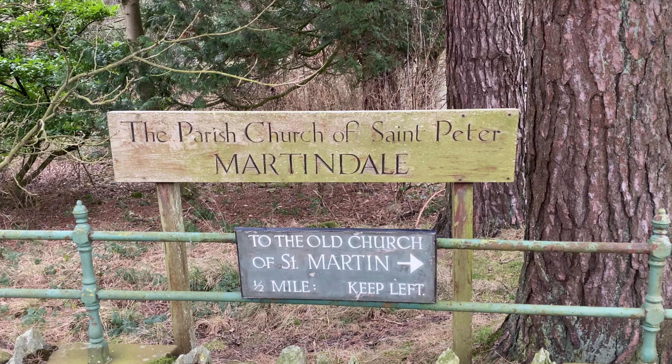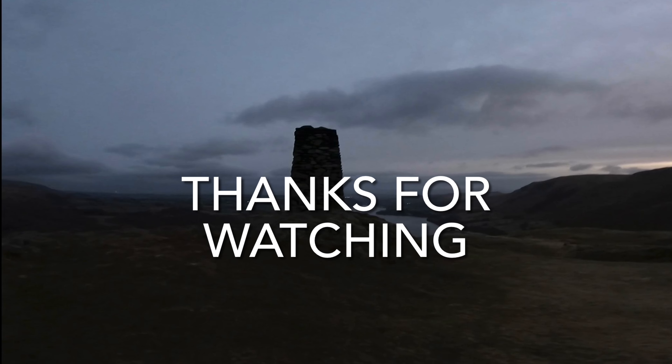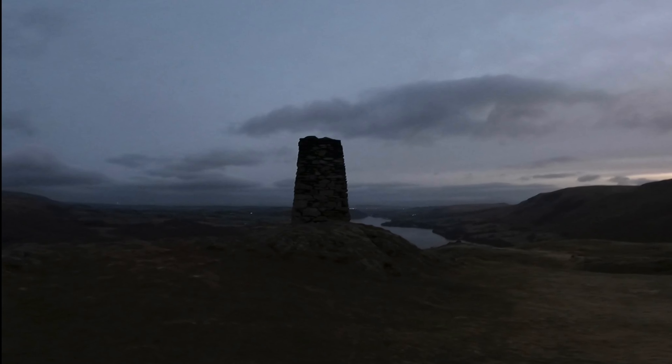We're almost at the summit now — just ahead you can see the summit cairn, and it's a high summit cairn, standing at about 11 to 12 feet. Just about to switch to the sunrise footage now.